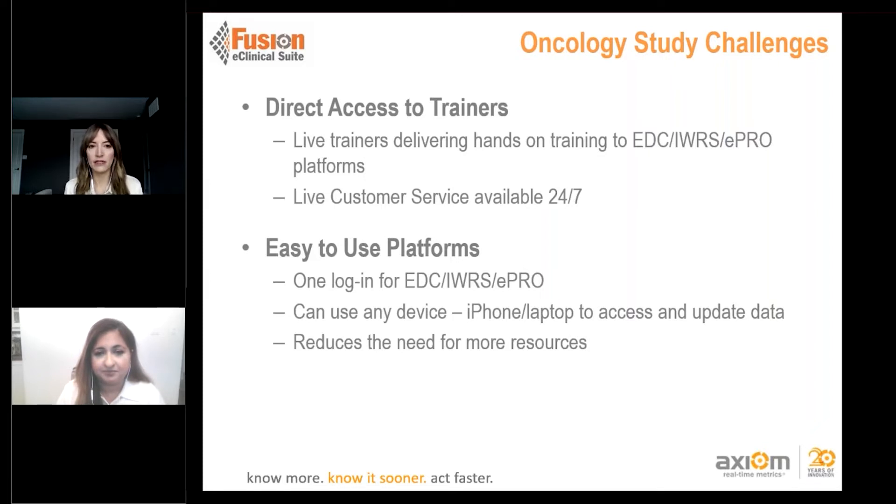Another important consideration is easy-to-use platforms. Fusion is our unified eClinical solution with one login for EDC, IWS, and ePro — all the key technology requirements in one place. Instead of needing to remember five different logins to access different information, everything is accessible from one system for both the sponsor and the site. This reduces the need for more resources because we can get quicker answers, and it supports sites through training resources built right in.